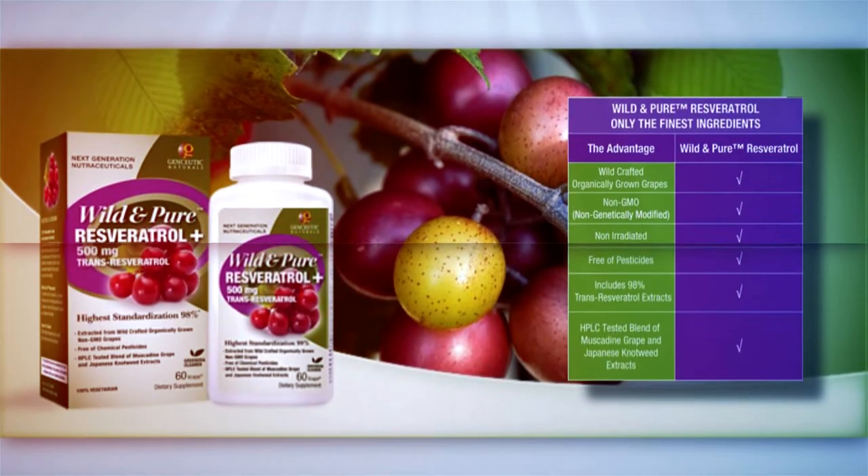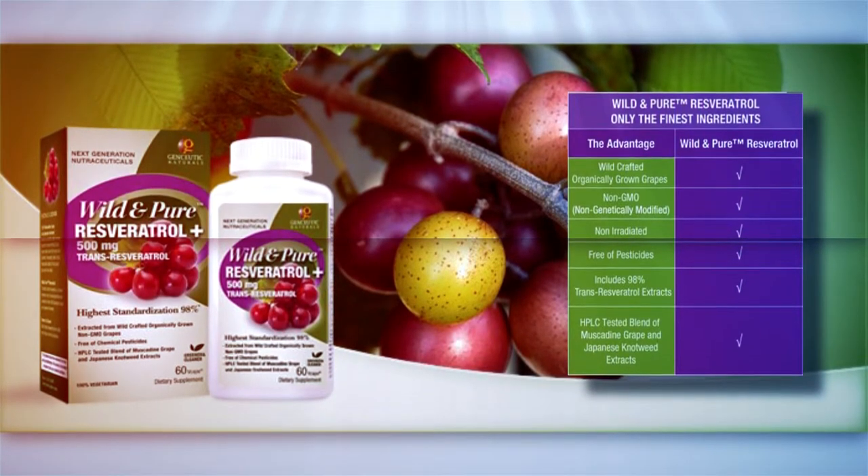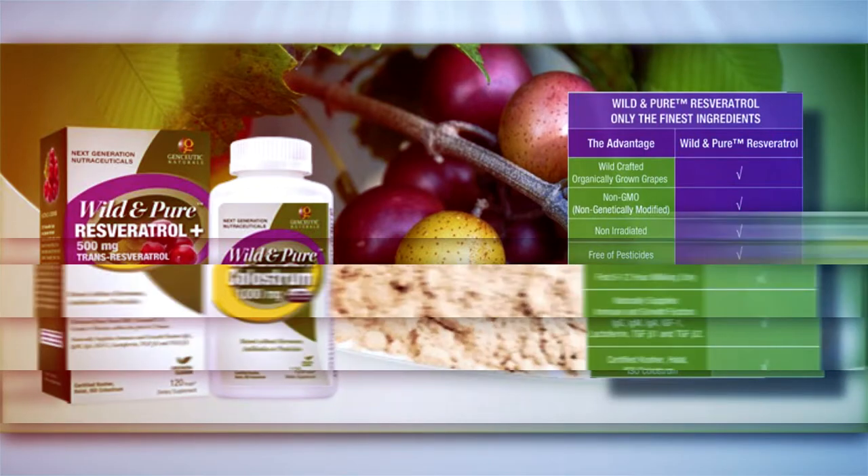Some popular products from GenCeutic Naturals include Wild and Pure Resveratrol Plus. This 100% vegetarian formula supplies a full spectrum of naturally occurring polyphenols, pro-anthocyanidins, anthocyanins, and flavonoids in support of cellular health, antioxidant protection, and healthy aging.